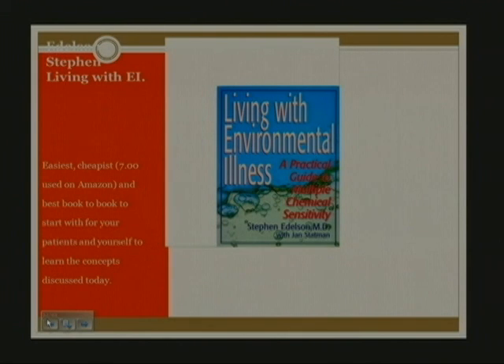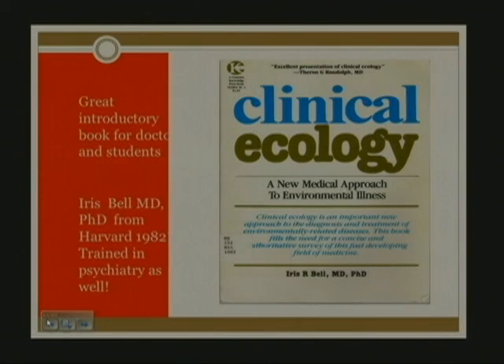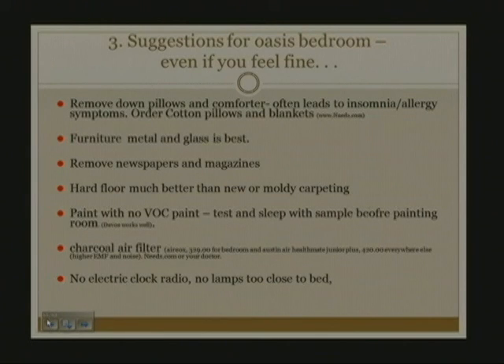Here's a copy of Living with Environmental Illness, and Bill Rea's four-volume set — I believe 6,000 pages — and I'm sure he'll get a Nobel Prize for his contribution to the science. This is the Clinical Ecology book. Number three on the treatment list is suggestions for an oasis bedroom. Even if you feel fine, you should probably do some of these things to enhance your restful sleep and detoxification overnight.